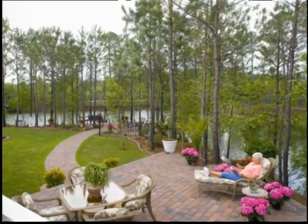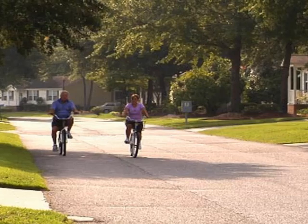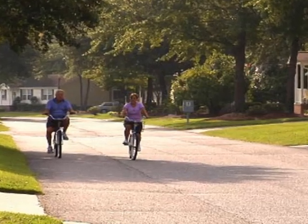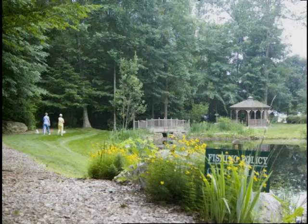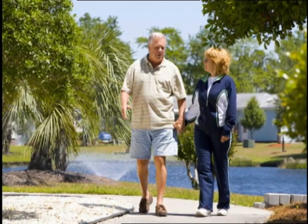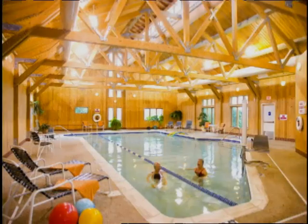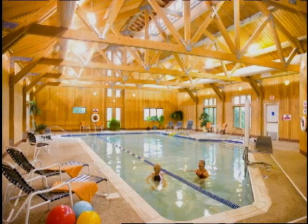Jensen communities give you more for your dollar due to our land lease. When you buy a home in a Jensen community, we can give you a better lifestyle for less. You get more home, a private community with amenities, and a great neighborhood. The land lease enables Jensen to maintain a community with high standards to protect your investment and provide a more carefree lifestyle.